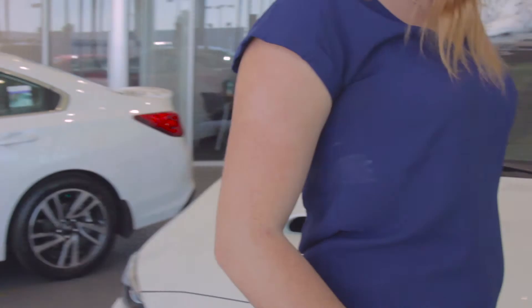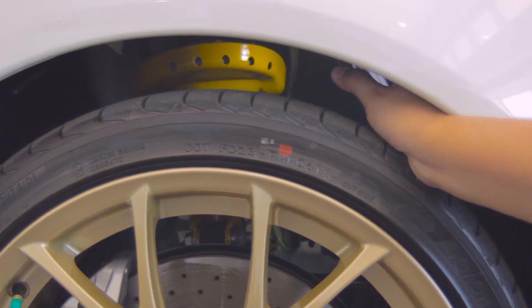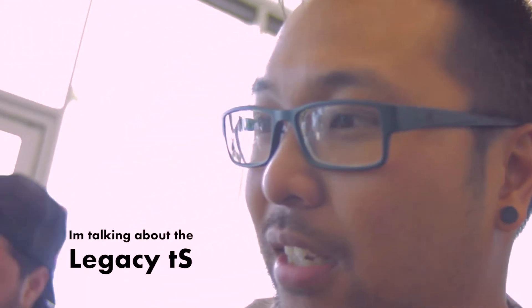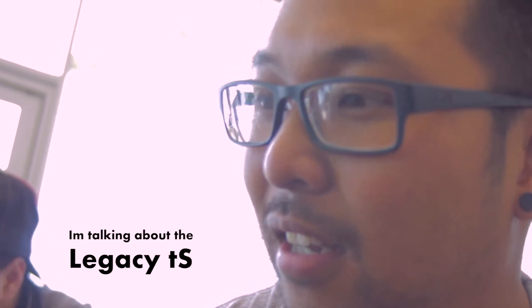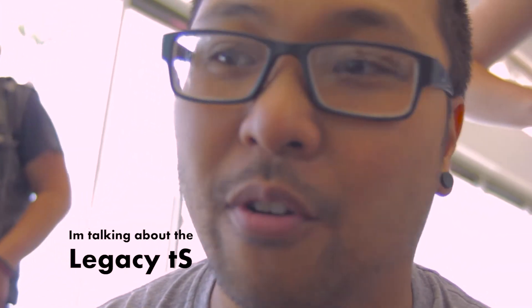Are there any engine or performance things? It's got Bilstein dampers — you can see the yellow Bilsteins in the suspension. Stiffer suspension. I wish they made these for my car. The Japanese TS does have Bilstein shocks, but I just can't find the part number, so I don't know how to get them for my Legacy.